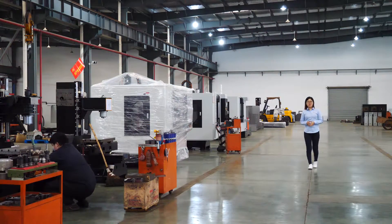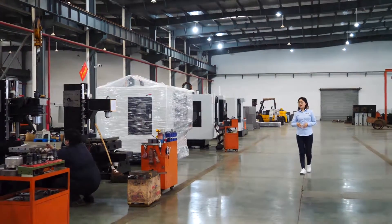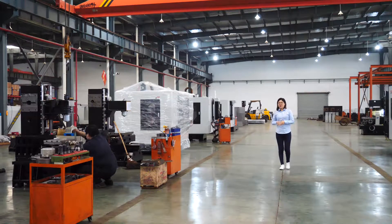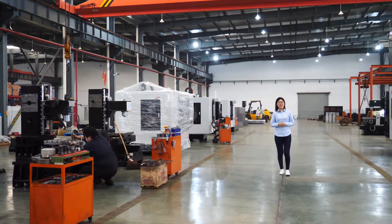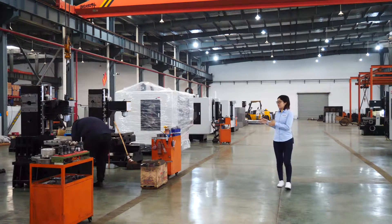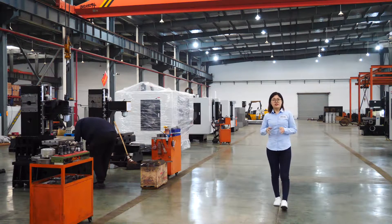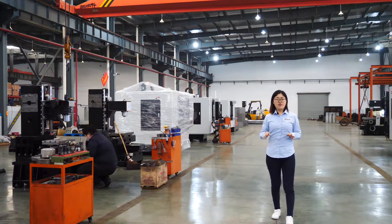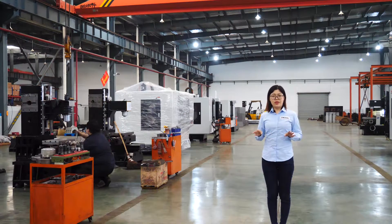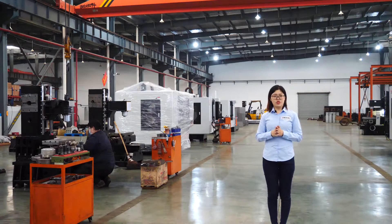Why are our machines so popular all around the world? There are experienced workers and also professional QC members in our workshop. They are very cautious during assembling and testing the machines so that they are sure that every machine is in good quality before delivery. In this way, our customers are very satisfied with our machines.